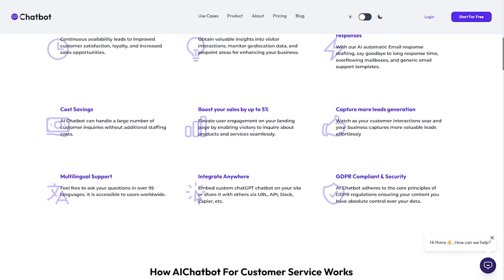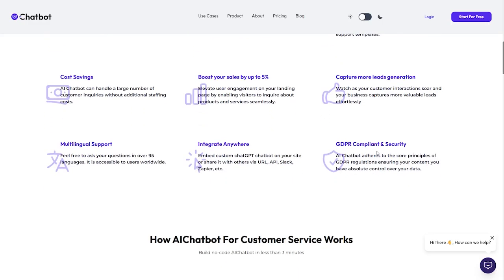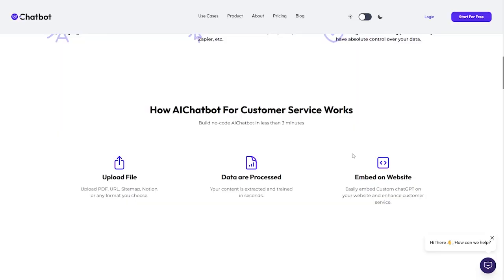It leverages engagement on your landing page by enabling visitors to ask about products and services seamlessly, so customers can ask questions and get suggestions. It also captures more lead generation. Additionally, it supports over 95 languages with multi-language support and can integrate anywhere. Finally, it has GDPR compliance and security — it's safe and secure, adhering to the core principles of GDPR regulation, ensuring you have absolute control over your data.